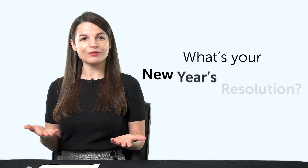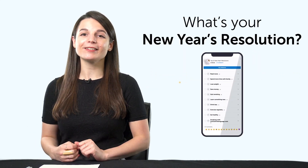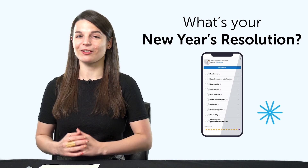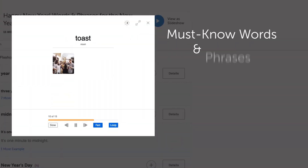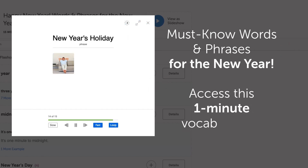Fourth, what's your new year's resolution? With this bonus phrase list, you'll learn to say 'read more,' 'save money,' 'learn a language,' and other common goals. Fifth, must-know words and phrases for the new year. If you're learning the language and can't yet talk about the new year, then access this one-minute vocabulary lesson.